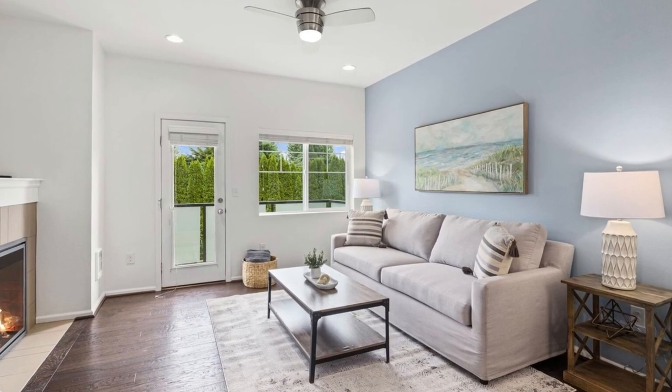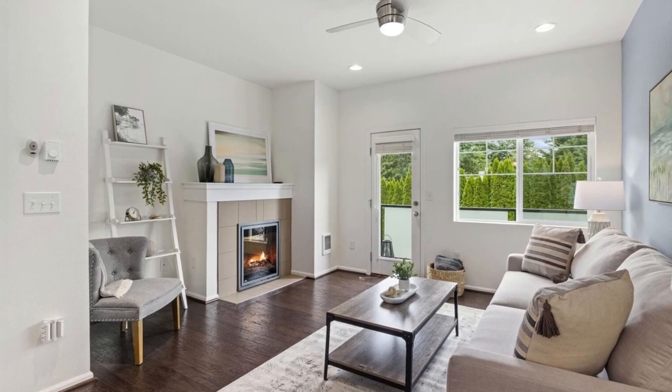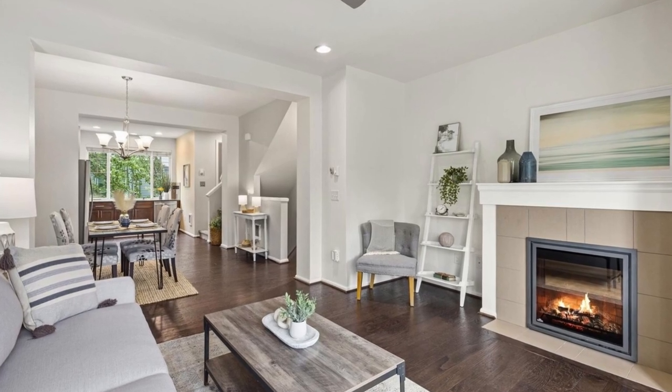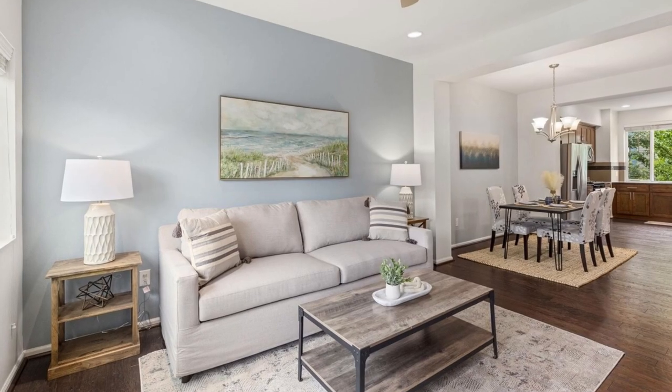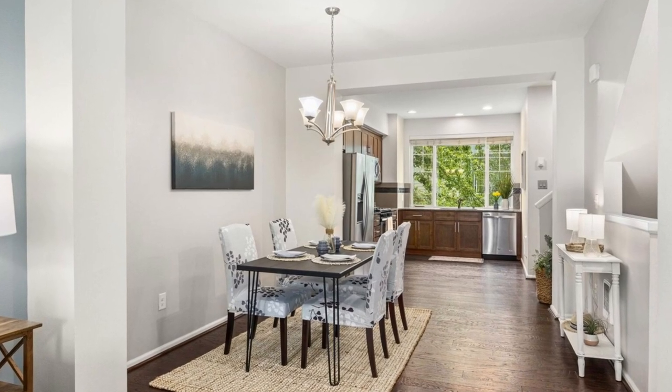As you step inside, you'll be greeted by gorgeous hardwood floors that flow throughout the main floor, enhancing the open and inviting atmosphere. The living room features a cozy fireplace, tall ceilings, and large windows that flood the space with an abundance of natural light.